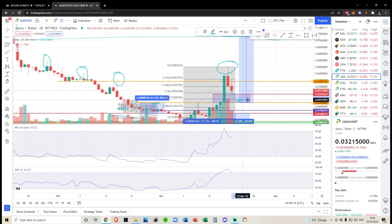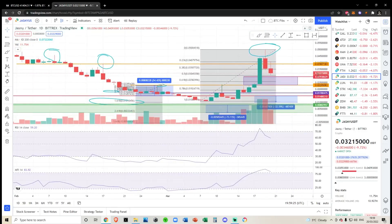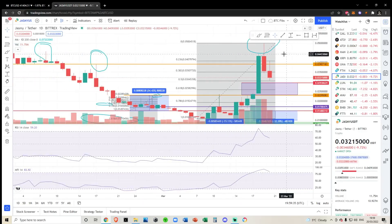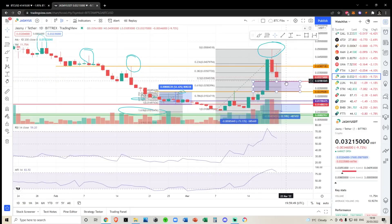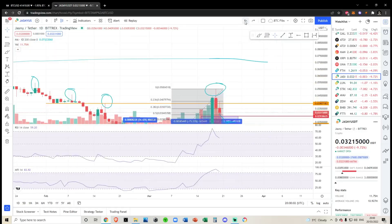If this trade plays out — we break down to 2.3 cents, have a small bounce, and we take the trade after it starts heading up — we could literally see like a 2x return. That is definitely something I'm interested in. It will be a small part of my portfolio, one to two percent max. I'm not a fan of doing altcoin trades with more than one percent of my portfolio. I trade few and often, and when I do, I use small leverage or small amounts relative to my portfolio, so I wouldn't need to stay up at night worrying if I lost it.